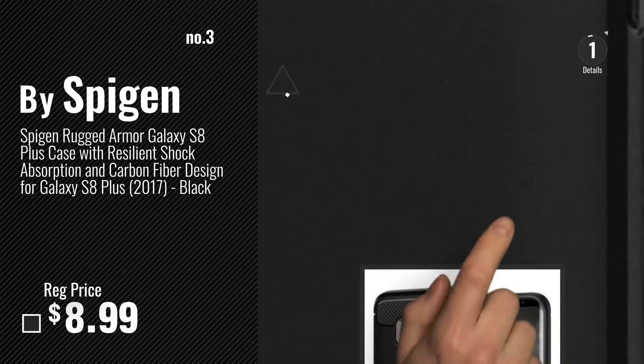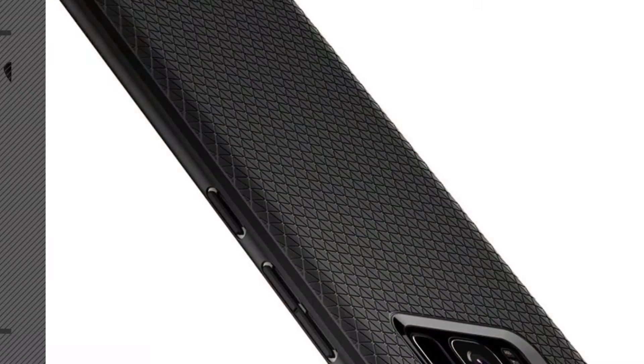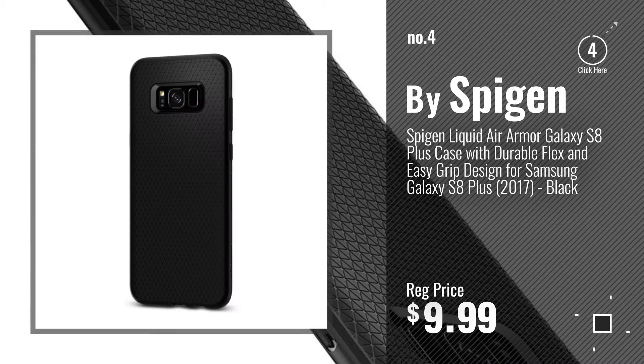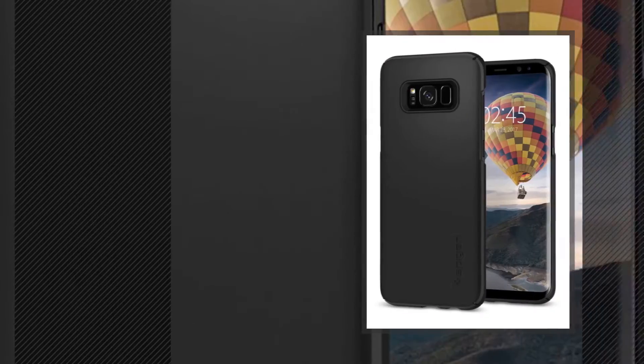Number 3. Get your favorite Spigen Galaxy S8 Plus Case now — just click this circle in the corner. Number 4. Number 5, also by Spigen.